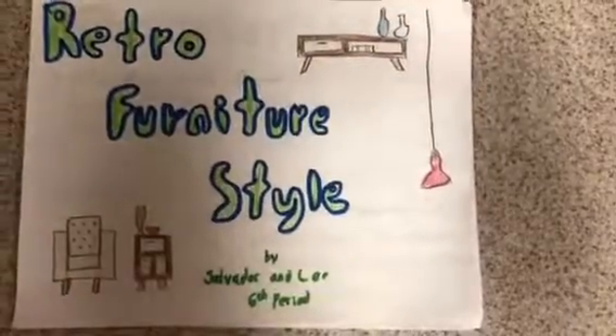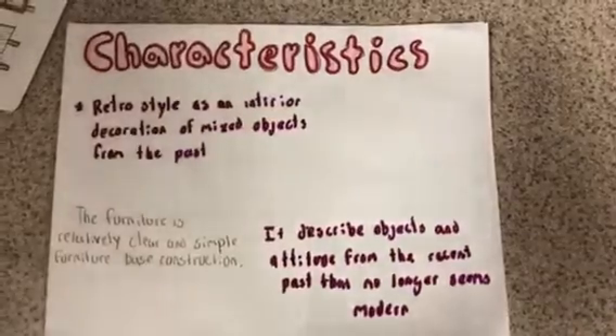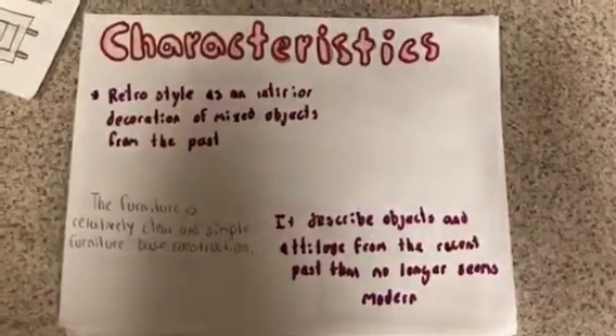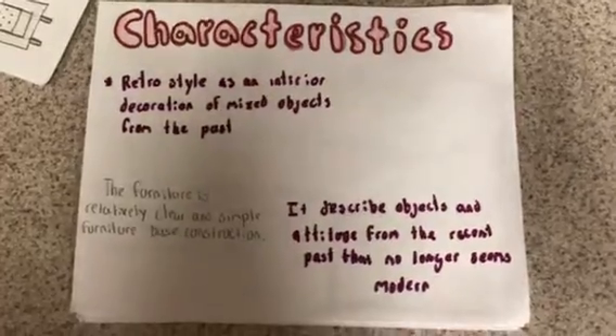Retro Furniture Style. Retro style as an interior decoration makes it obvious from the past. It describes subjects and activities from the recent past that no longer seem modern. The furniture is relatively clean and simple, based on its construction.